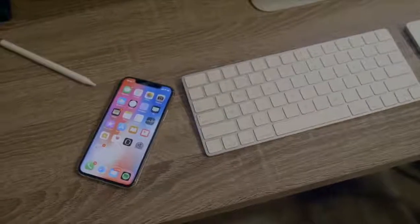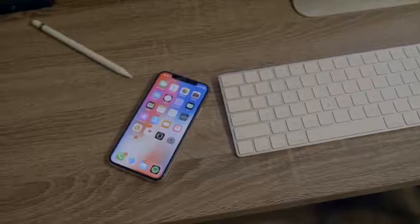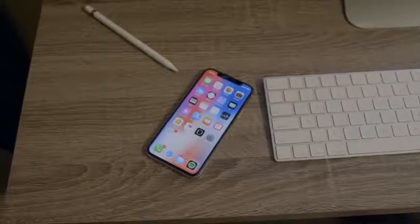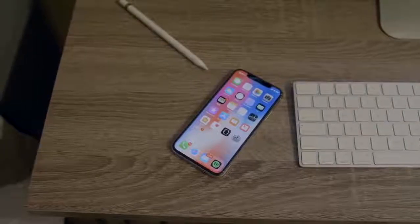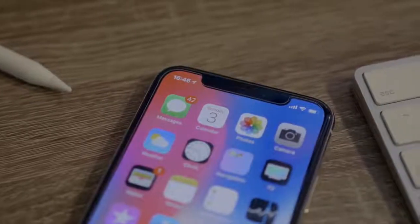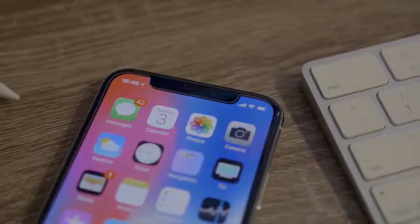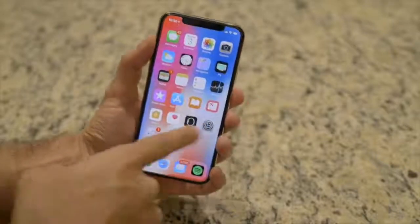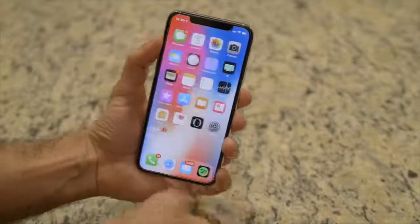The iPhone X almost feels unreal. Early reports of its design almost seemed un-Apple — how could they have this weird notch? But as 2017 kept steaming ahead, more and more phones pushed the boundaries of screen-to-body ratios, and the Essential Phone came out with a notch, albeit a tiny one, but a notch nonetheless.